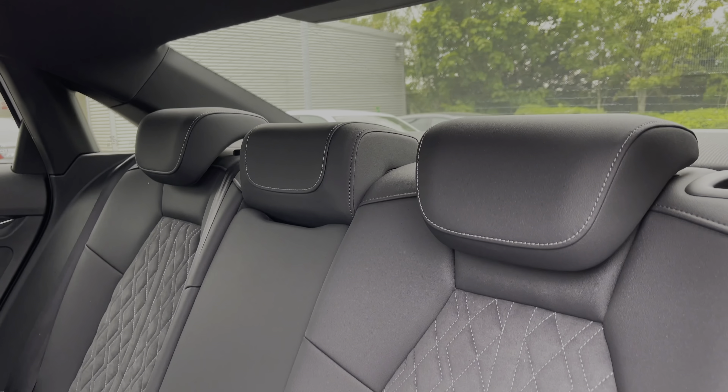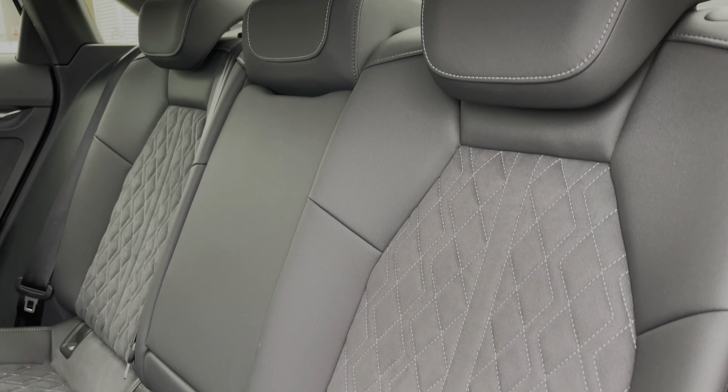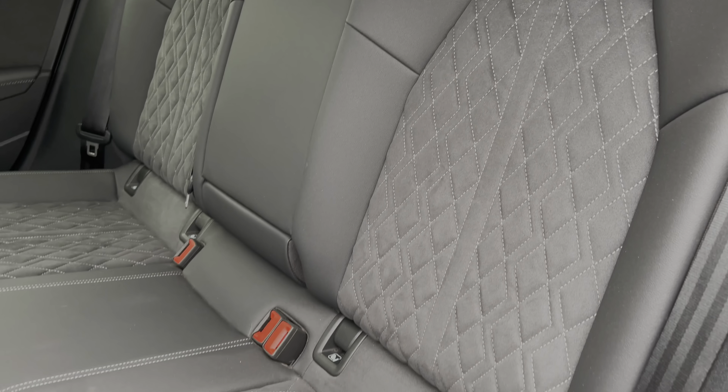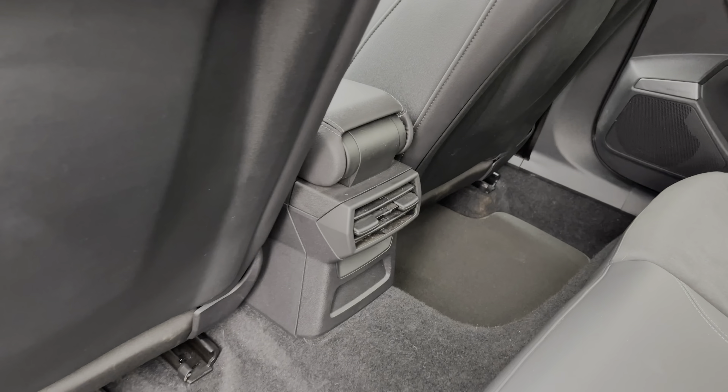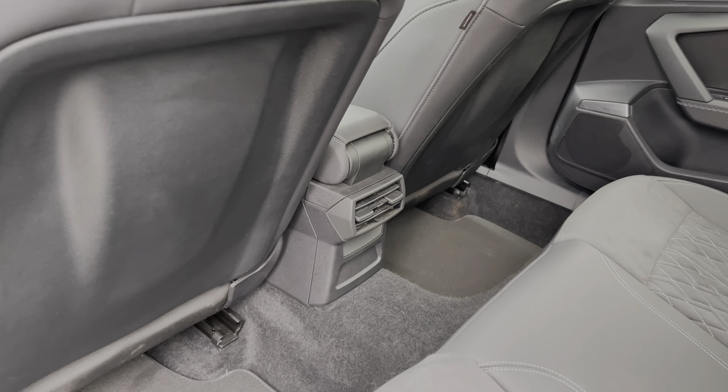The rear seats in this car come finished in leather and alcantara material with contrast diamond stitching to the centre, along with sharp isofix anchor points. Taking a look around, we also have ample legroom here in the back for adults and children alike.